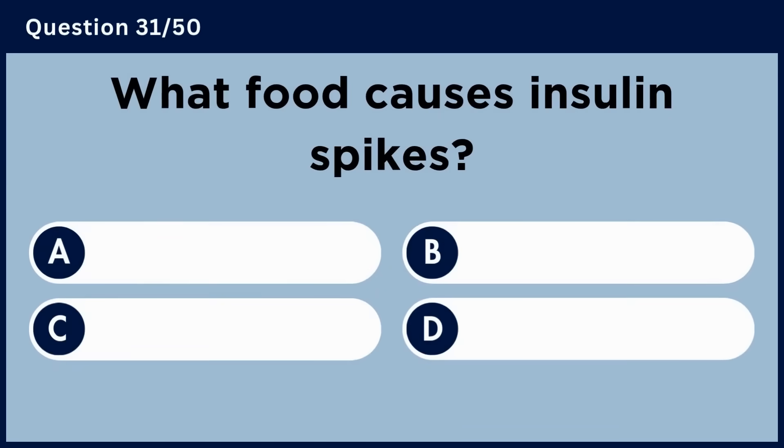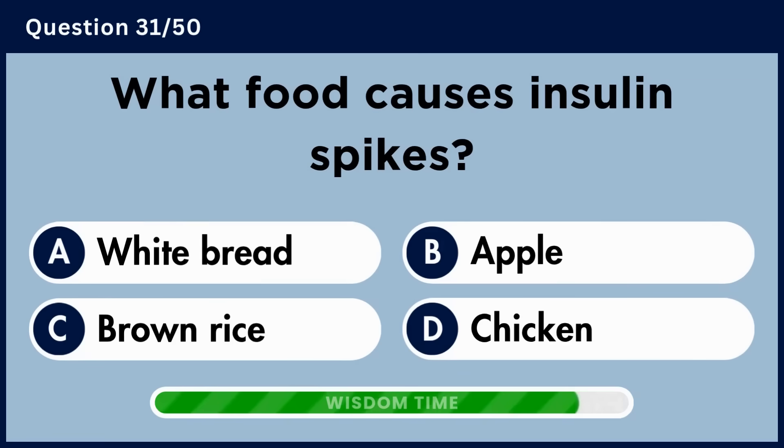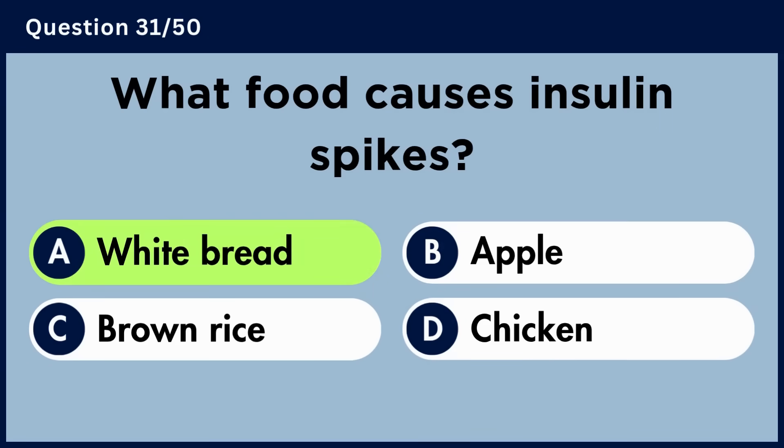What food causes insulin spikes? Answer A. White bread.